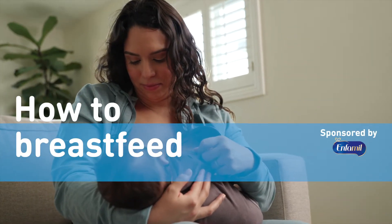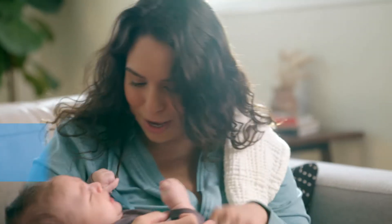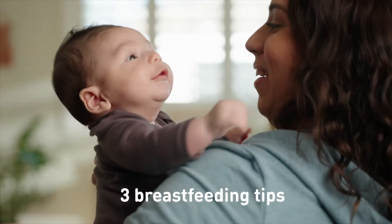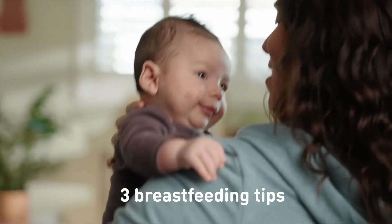How to breastfeed: three key breastfeeding tips. When it comes to breastfeeding, it's normal for there to be a learning curve that's unique to every mom and also every baby. Here are some general tips for breastfeeding.